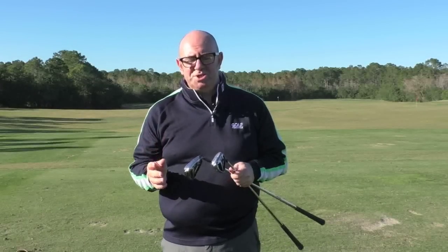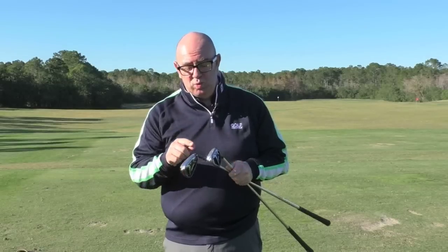Hi, you join me here on the fantastic range at Tranquillo Resort in Orlando, Florida. We're out here with the Golf Monthly team for the 2016 PGA Show, and undoubtedly one of the big buzz products of the show will be these TaylorMade M2 irons.